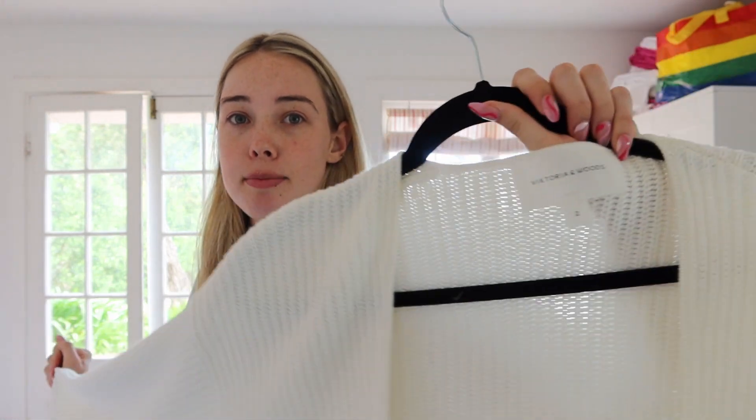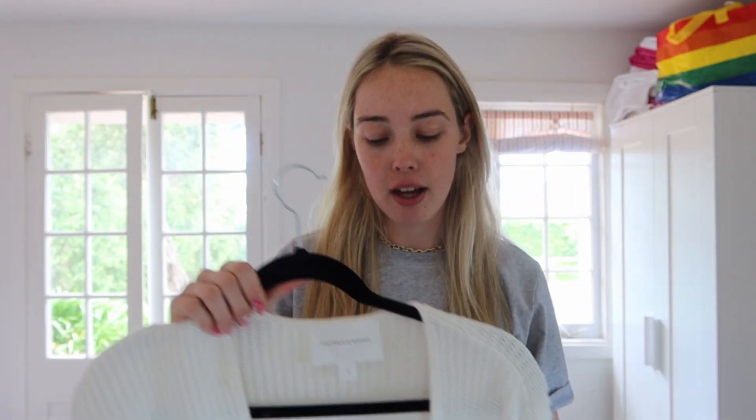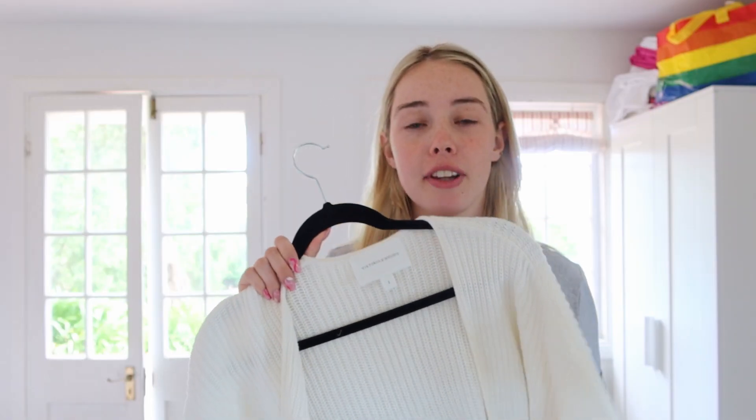The next thing from Victoria and Woods is their shrug. In a previous video I mentioned I was looking for a summer jumper or light jacket. In Australia we get really hot summers so I didn't need a blazer — I needed something light that would still keep me warm without spending a lot on a piece of cotton. I sized up to a size two so it's slightly oversized, which I love. It's a cable knit style and I definitely want the black one as well.